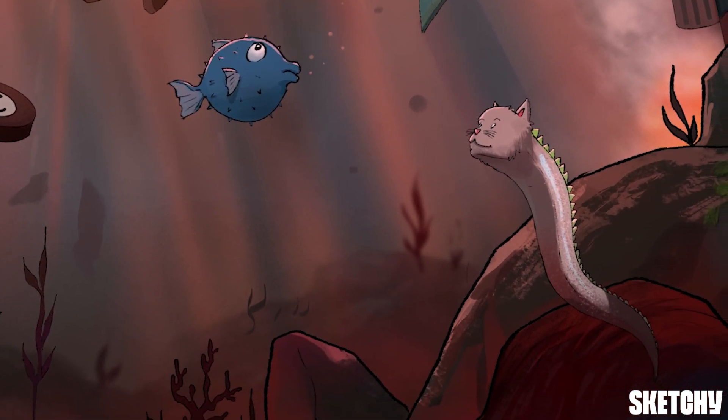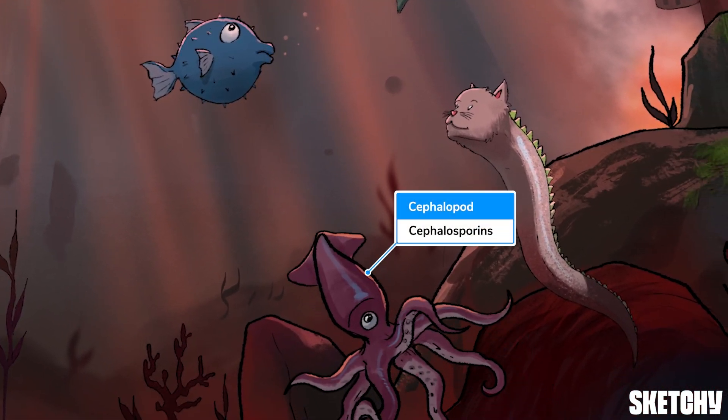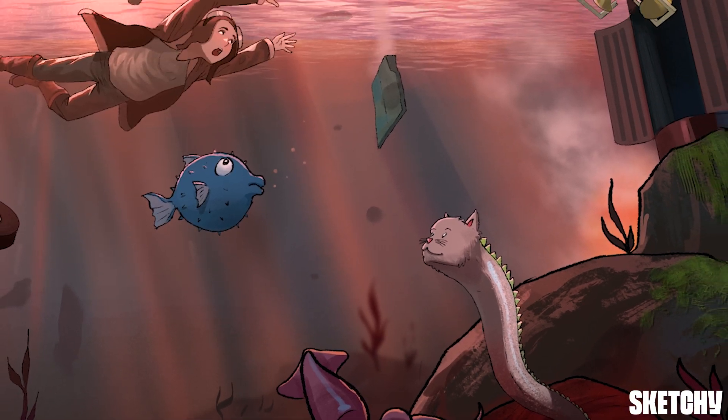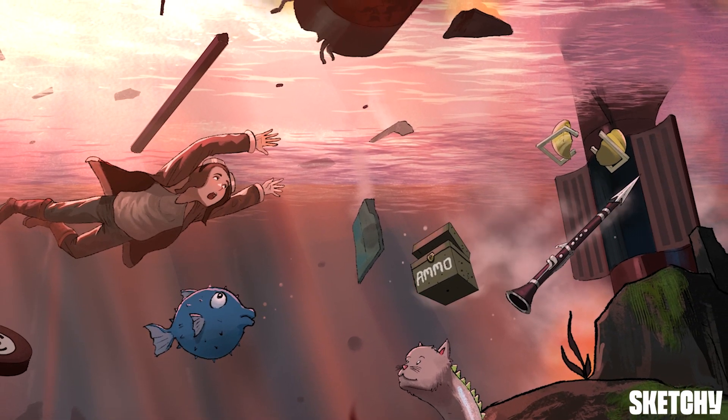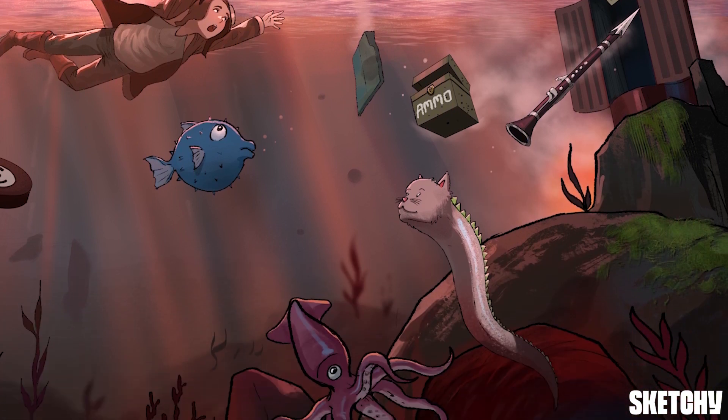So who will swim forward and provide treatment to our imperiled pilot? It appears the cephalopod swimming by may be just the answer. This cephalopod represents cephalosporins, which are an effective treatment for this pesky bug. Other effective treatments include amoxicillin-clavulanate, symbolized here as this lethal combination of a box of ammo and a clarinet harpoon falling out of the cargo hold.